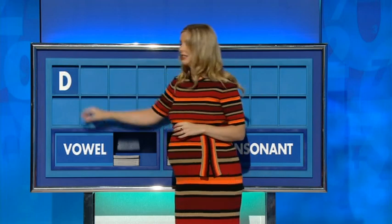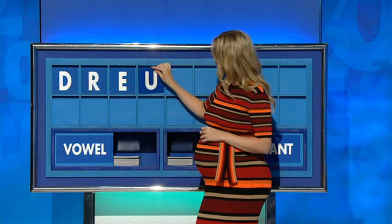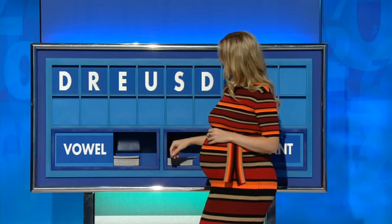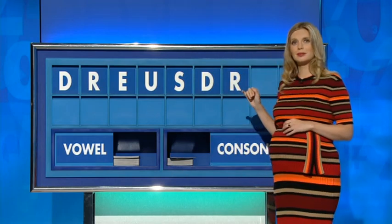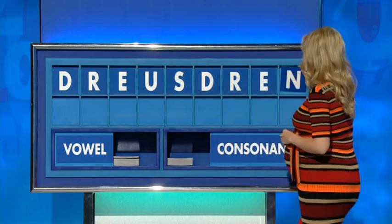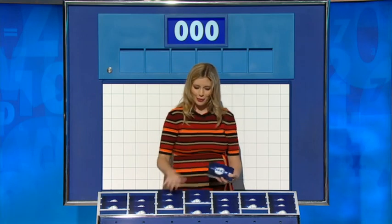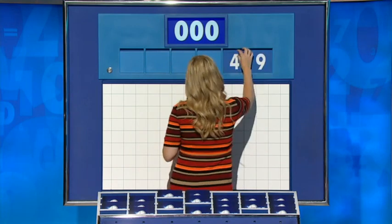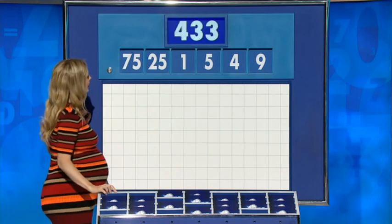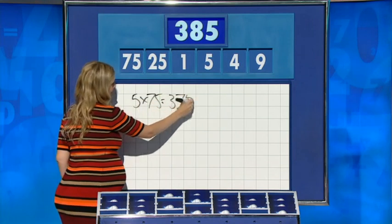Thank you, Graham. D. Another consonant, please — R. Vowel, please — E. Another vowel, please — U. A consonant — S. Another consonant, please — D. Another consonant, please — R. A vowel, please — E. And a consonant, please — E. Plus nine, plus one. 3-8-5. Lovely.